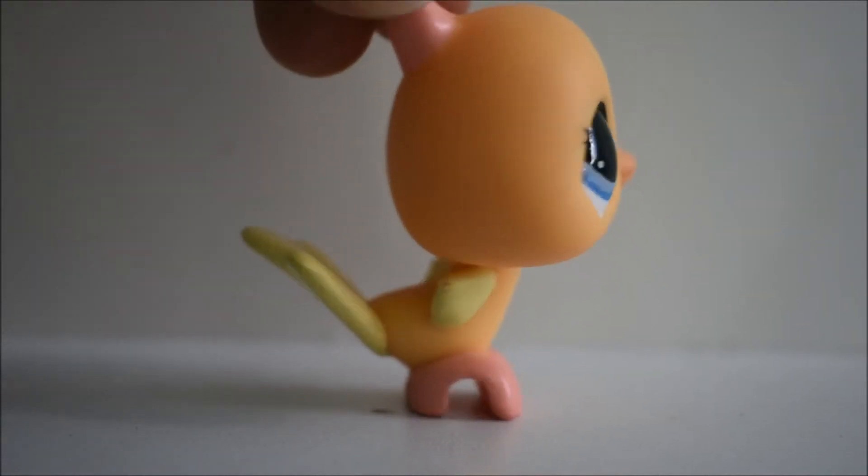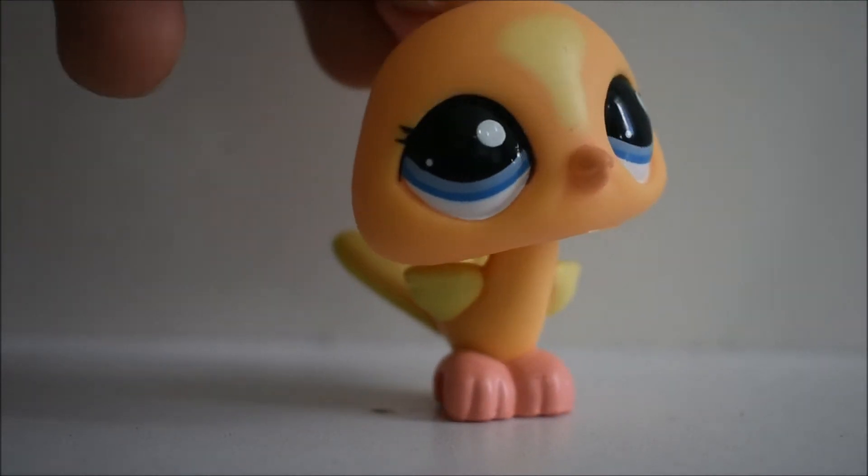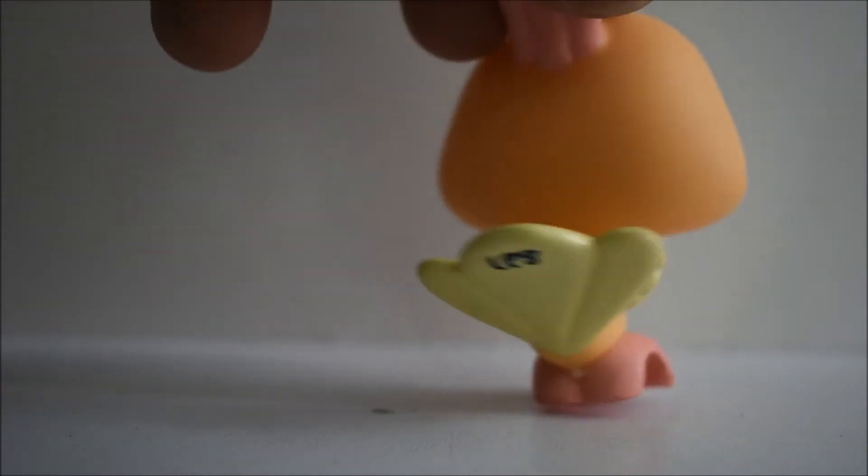First we got this peacock. I think it's very pretty, so that's why we decided to buy this one. I like the colors and it was so clean and in very good condition.